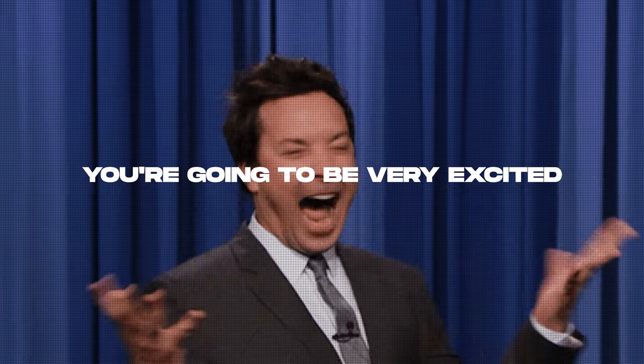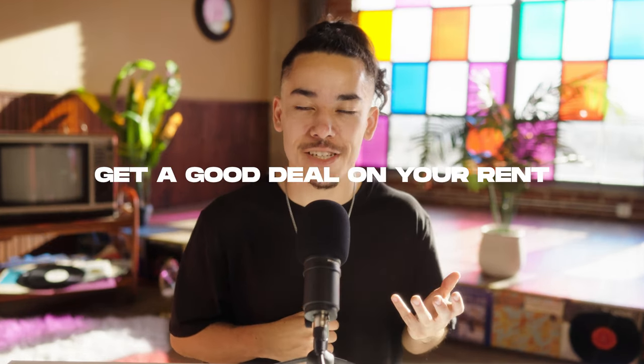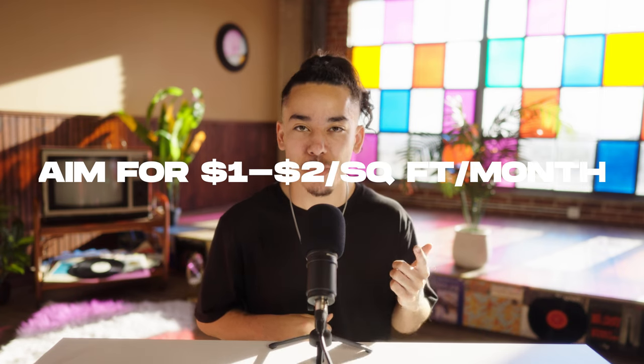You should be able to know when you have found the right space. You're going to be very excited, but make sure you do your homework and that you're getting a good deal on your rent. In my opinion, and depending on what city you are in, anywhere from $1 to $2 per square foot per month is a pretty good deal.